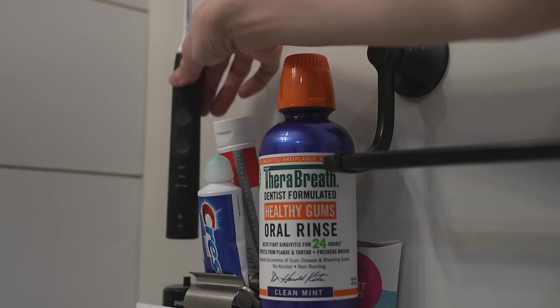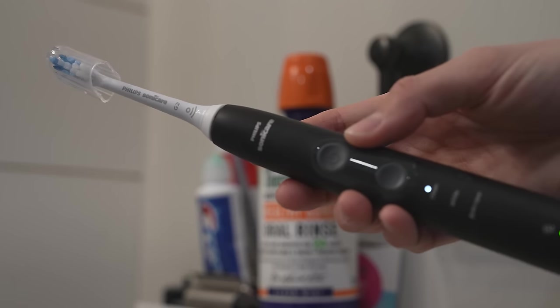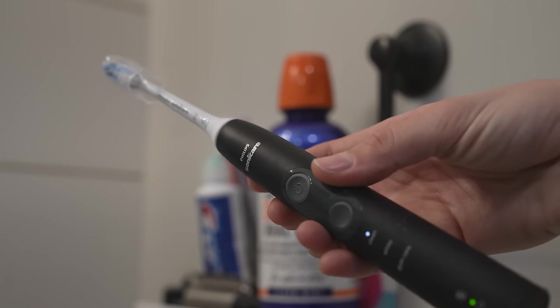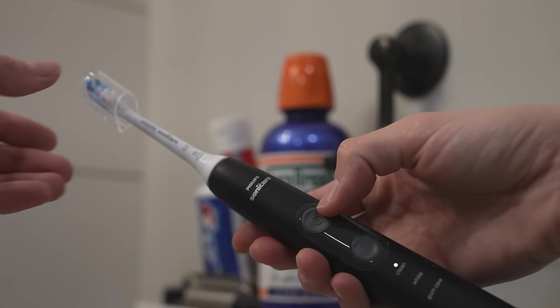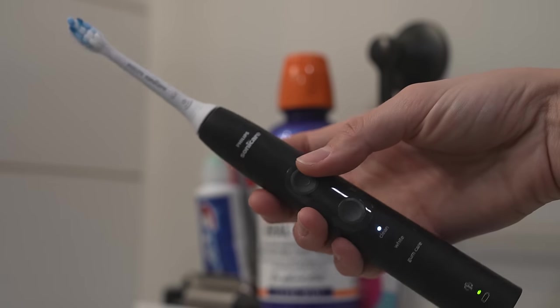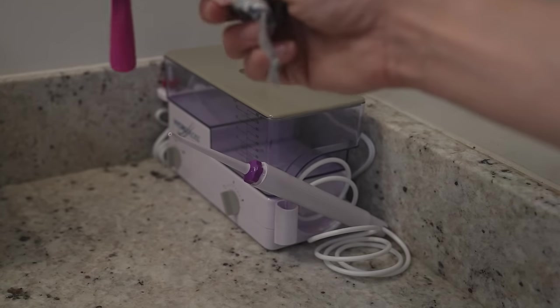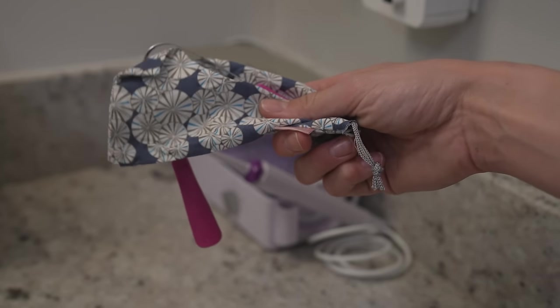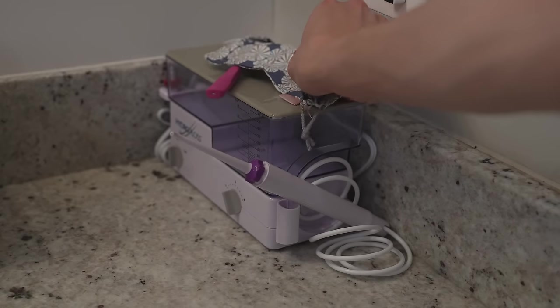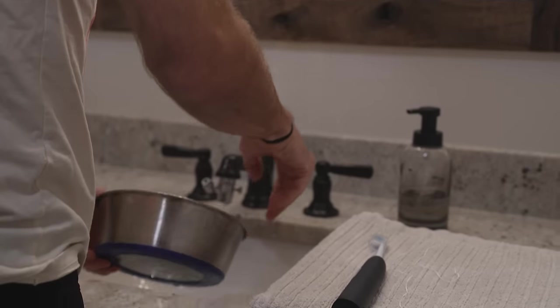I put all of my oral hygiene stuff out on this little shelf because it helps remind me to do it — ADHD things, for me anyway. Tongue scraper: best thing I have purchased in a while. But I'm not gonna show it to you, 'cause ew.